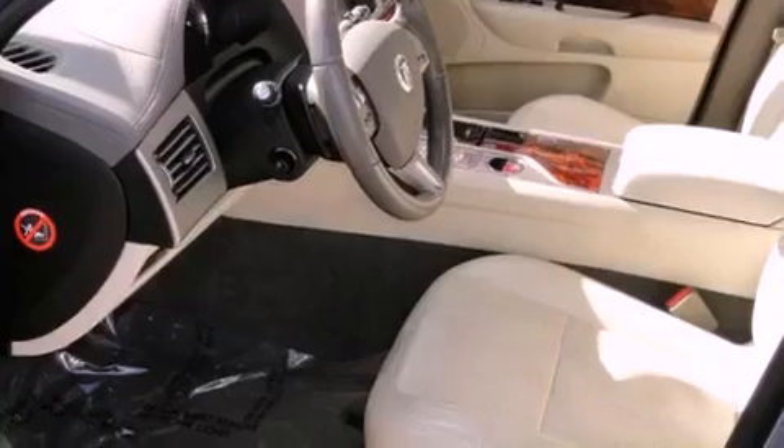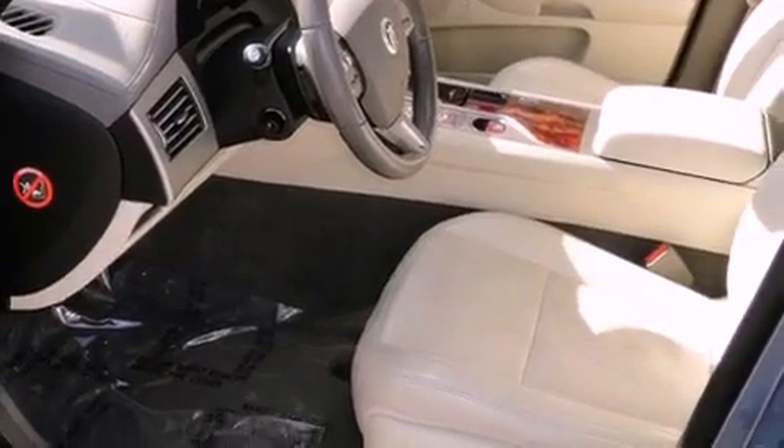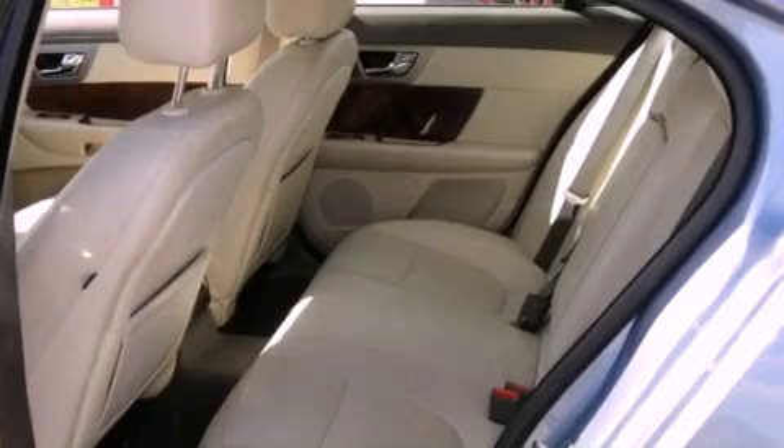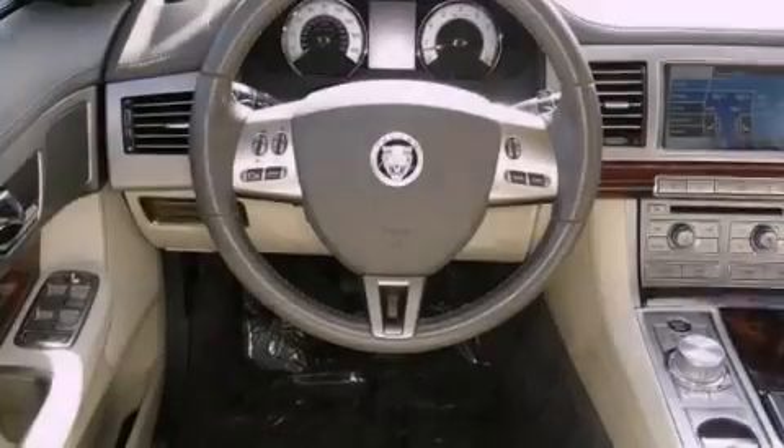Its top features include a navigation system, a glass-powered moonroof, heated front seats, a low-tire pressure indicator, and traction control and stability control systems.